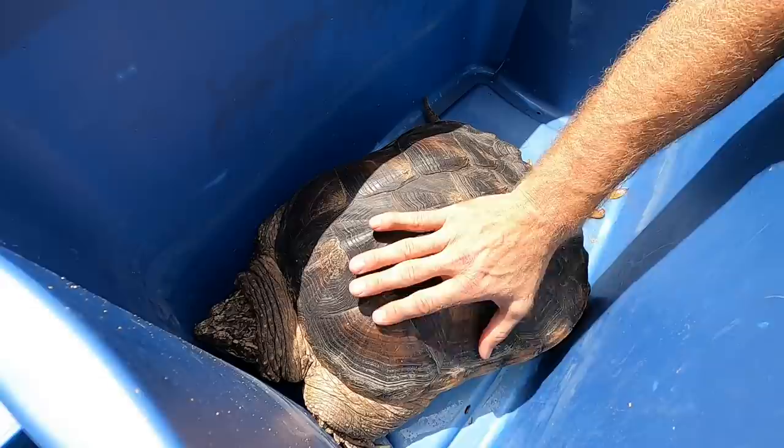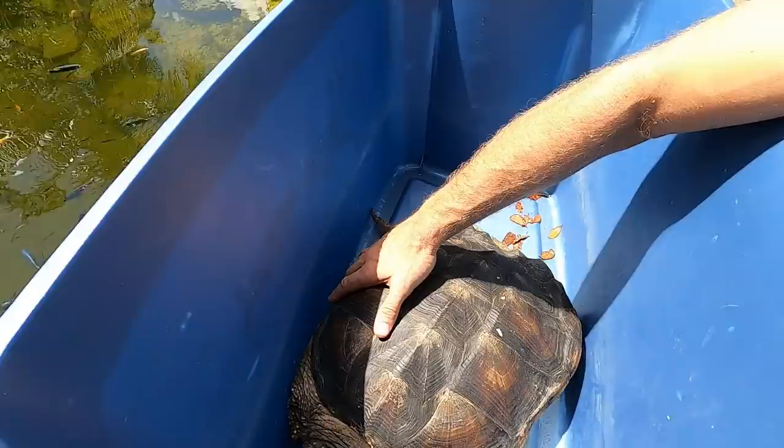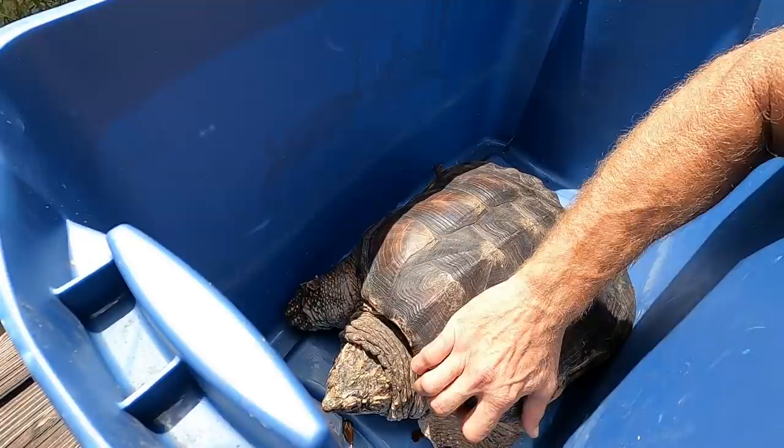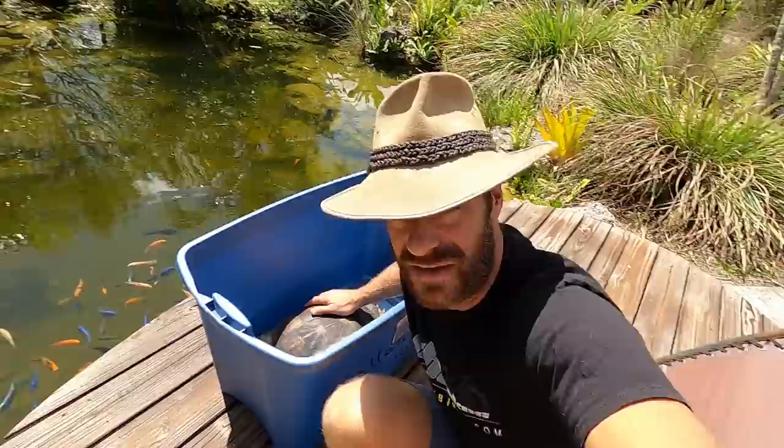This is of course a common snapping turtle that spent her entire life in an 80-gallon tank. She was found dropped by a bird of prey into a coal factory, into some coal dust. The gentleman who brought her to us saved her when she was hatchling size, and my goodness she's big.